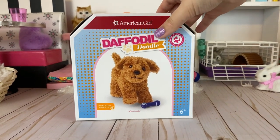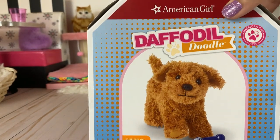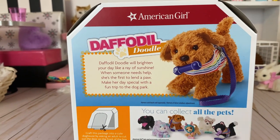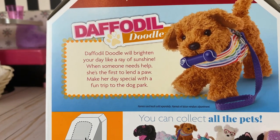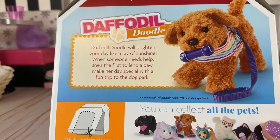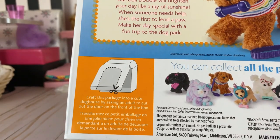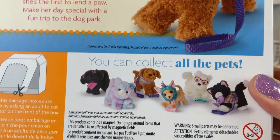First up we're going to talk about the Daffodil Doodle. She's really cute. I haven't named any of these dogs yet because that's a lot of names — you could help me out in the comments. Each pet has a little description: the Daffodil Doodle will brighten your day like a ray of sunshine. When someone needs help, she's the first to lend a paw. Make her day special with a fun trip to the dog park.